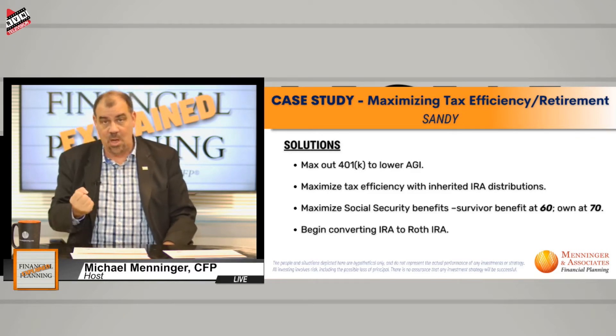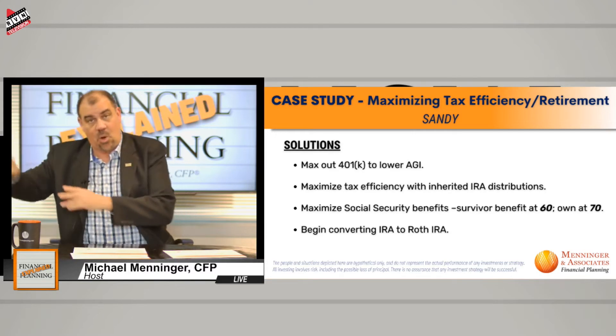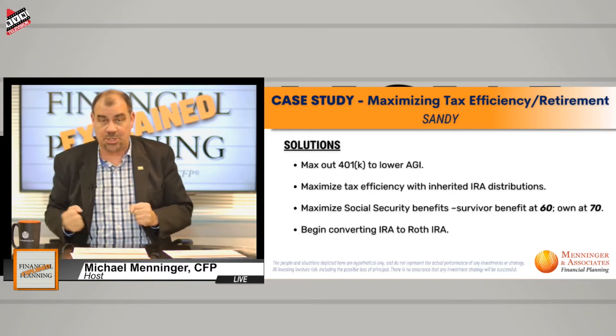What we like to do is multi-generational planning. If the grandparents have sizable enough IRAs and the children are making decent money, there are a lot of times that we actually name grandchildren as beneficiaries to bypass the children in their prime earning years. Separate issue — I'm going off on a tangent, but it's important to understand.